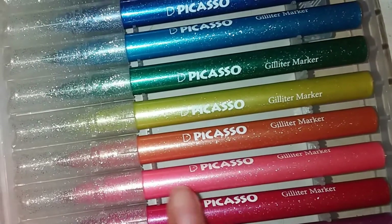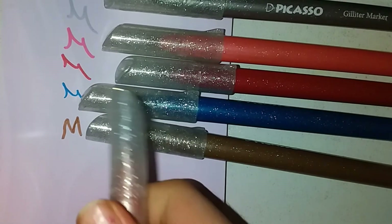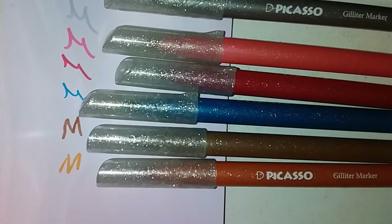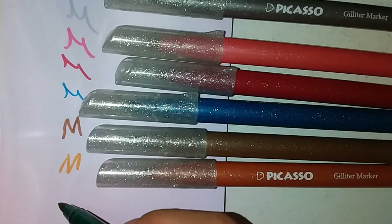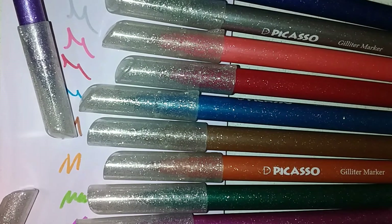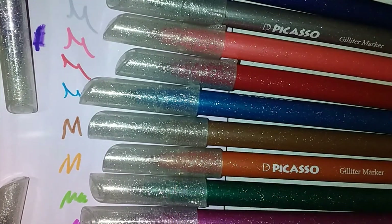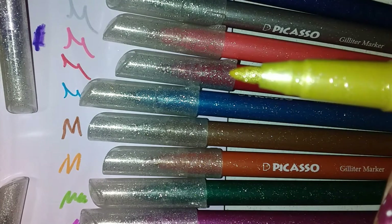Look at them, they're so beautiful. As I said, they're from Picasso brand and they're glitter markers — so attractive and colorful. Look at their colors, they're so shiny and beautiful. I love them! For example, look at this green — the colors are so good. I suggest that you buy them. Look at their tips, they're so shiny, beautiful, and cute.